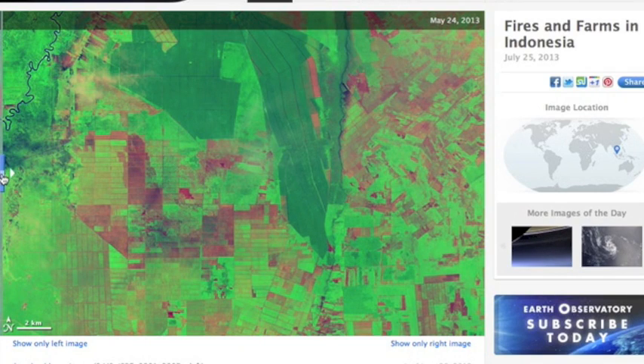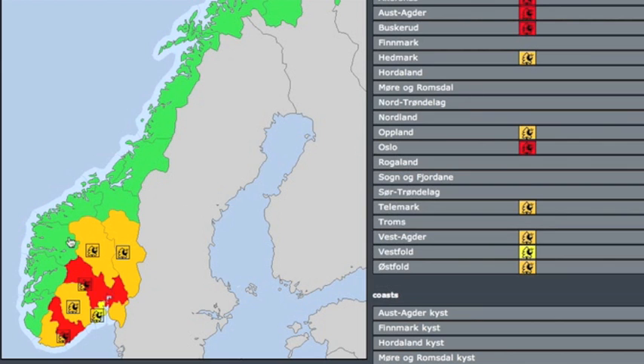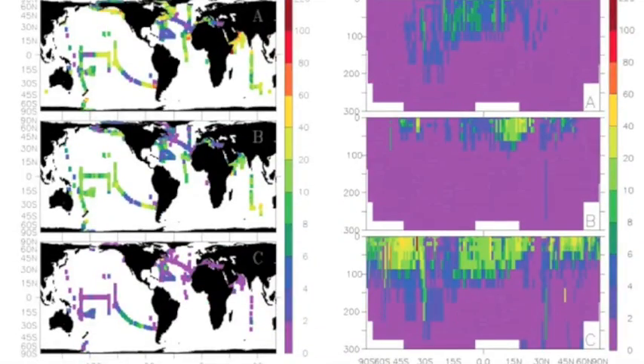Indonesian fires have been a big story this summer, and we're beginning to have before and after comparison images. Also looking at major wildfires in Norway. There are a number of plankton articles listed below — an astrobiology article called 'Infinite Plankton' sparked this curiosity, and you will enjoy the reading if at all interested in the topic.